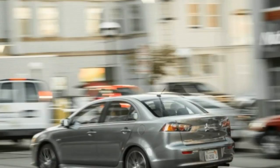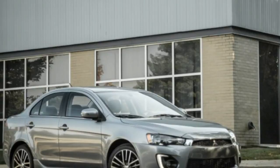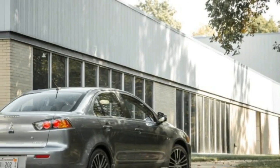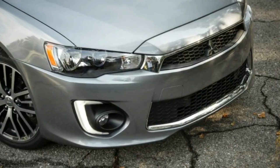The 2017 Mitsubishi Lancer compact sedan, however, is a more conflicted proposition. Updated for the 2016 model year with a revised front fascia, LED running lights, and an uptick in standard infotainment and connectivity options, the 2017 Lancer comes in four levels of trim.